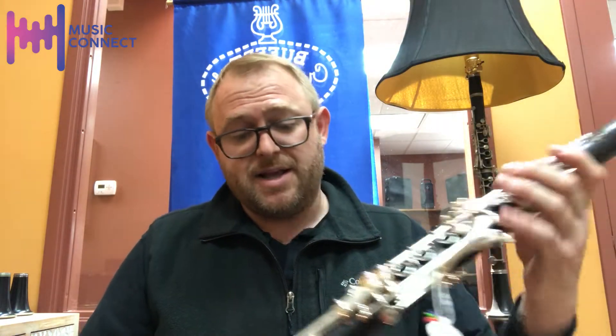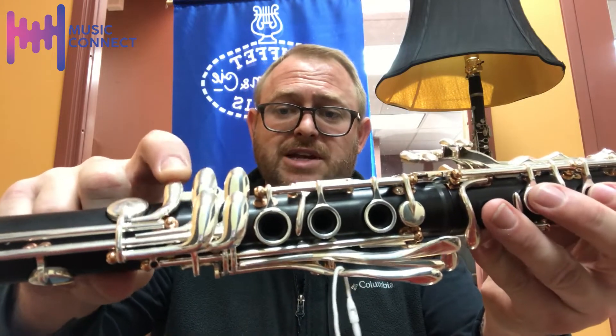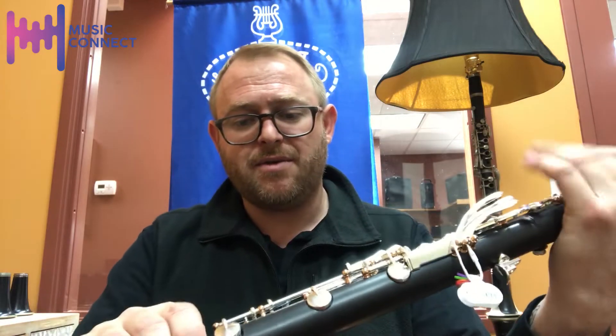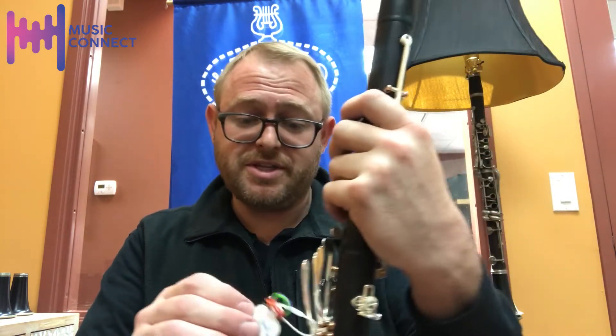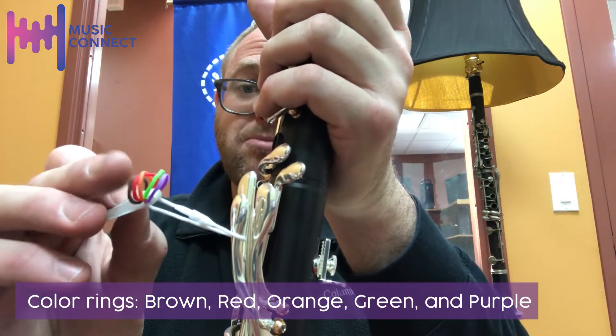It's an extraordinary instrument. It has a low E-flat key — it goes down to low E-flat — and the design enables it to vent the low E, low F, low F-sharp in such a way that it greatly improves intonation.